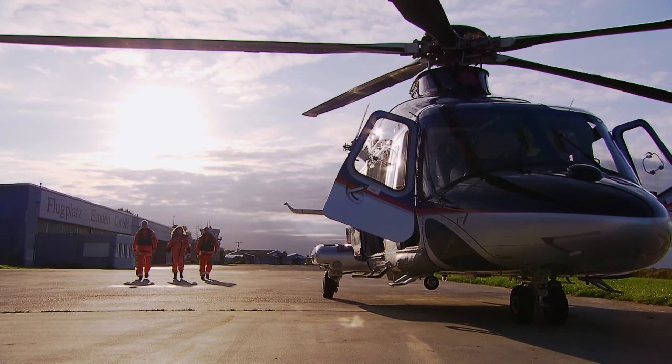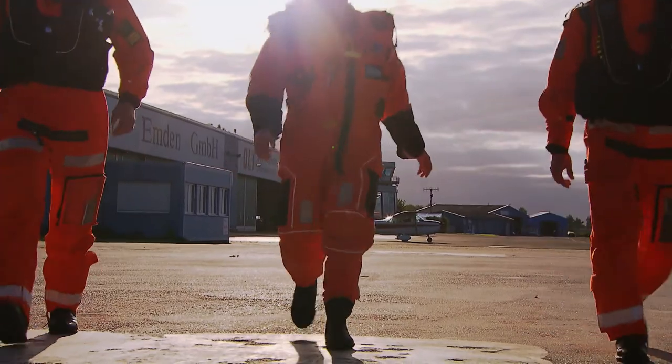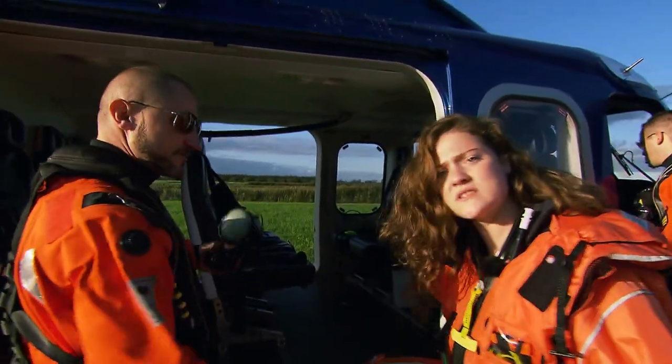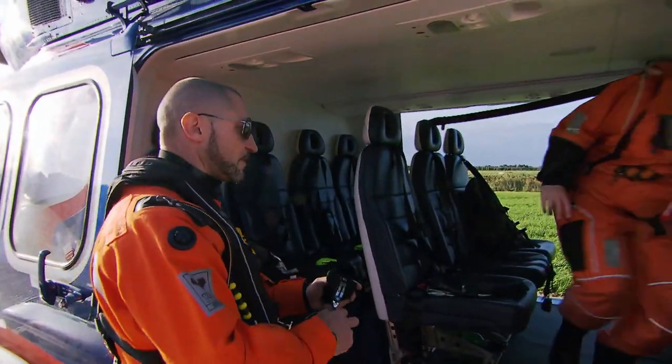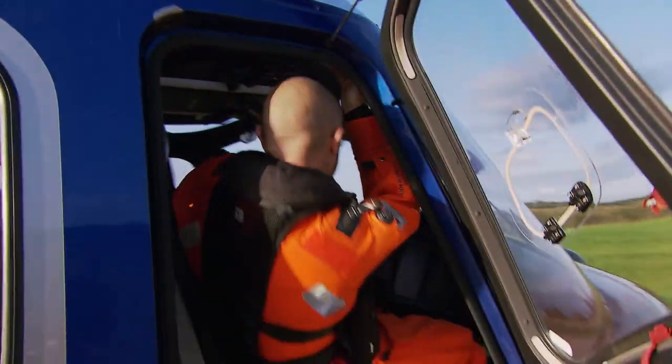The airfield in Emden — Mika's adventure starts here. While in the helicopter she has to wear a special survival suit. Mika's pilots are Lucas and Kai. They need a good 25 minutes for the 40 kilometers out to the wind farm.